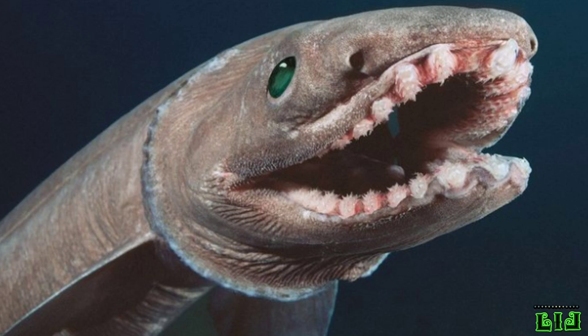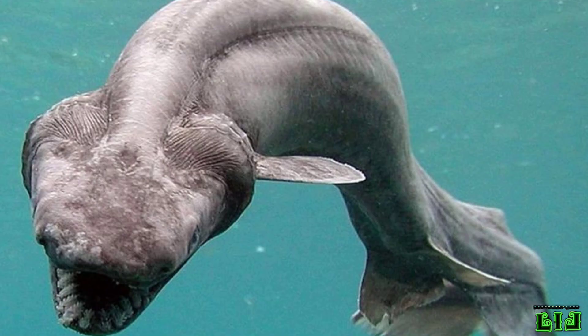When hunting food, the frilled shark curls its tail against a rock and moves like an eel, bending and lunging to capture and swallow whole prey with its long and flexible jaws, which are equipped with 300 recurved, needle-like teeth.